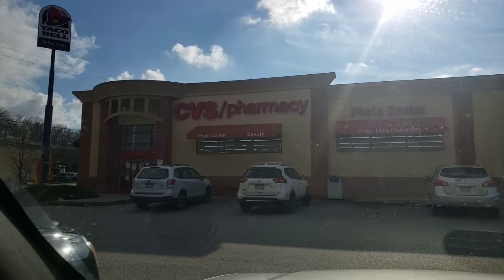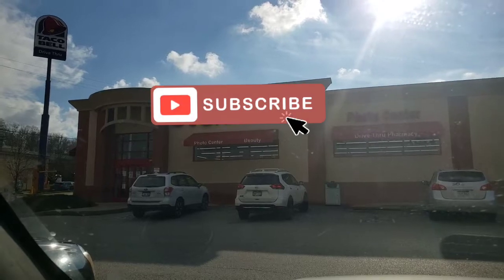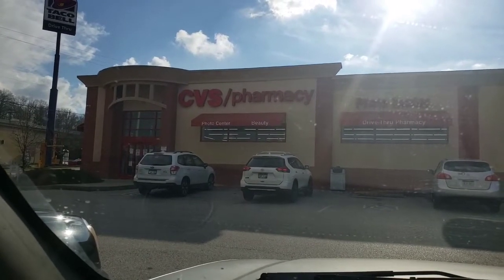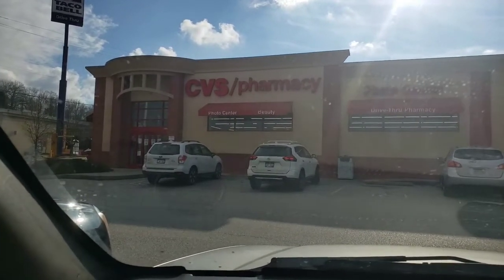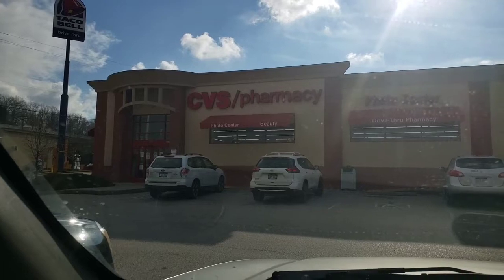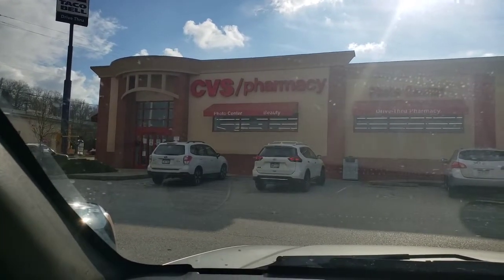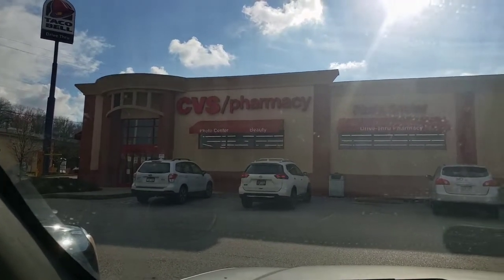Hey guys, we're here at CVS. Excuse my voice a little bit — my throat's just scratchy. I haven't done anything at CVS lately; I've been trying to stay out of the pharmacy. I can't get rid of this bug I got. I don't have any extra bucks to use today, so we're just going to go in here like a brand new customer and do some newbie-friendly deals.